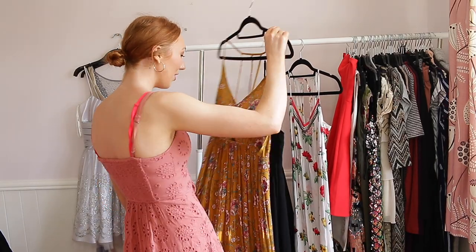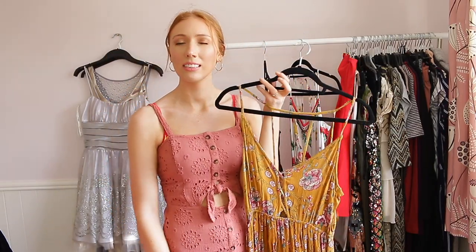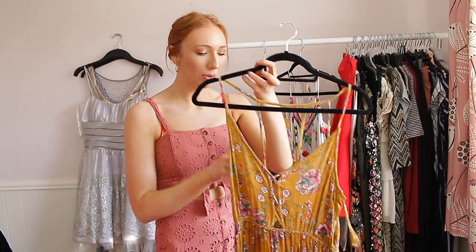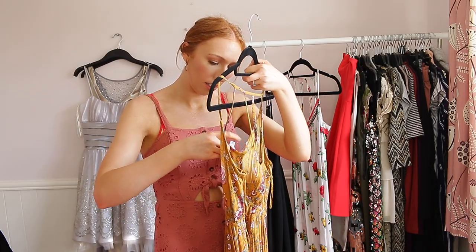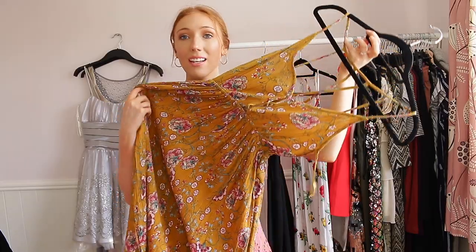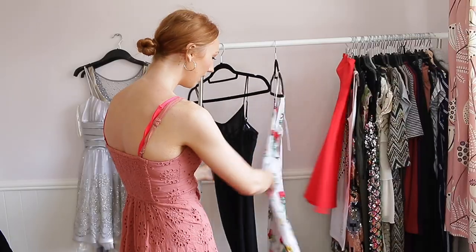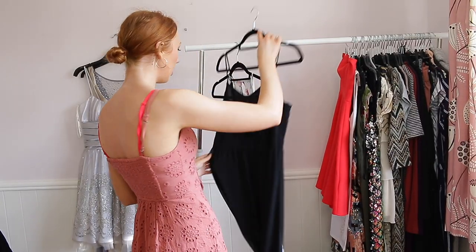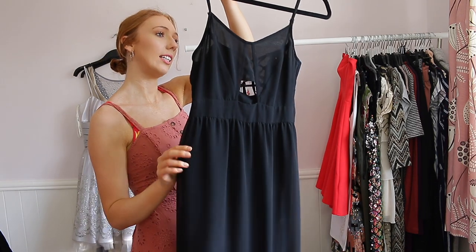This next one I got from TK Maxx — I think it was about £10. It's by Patrons of Peace and it's just so pretty. I love the colour and it goes very well with my hair because it's a mustard yellow that doesn't make me clash.